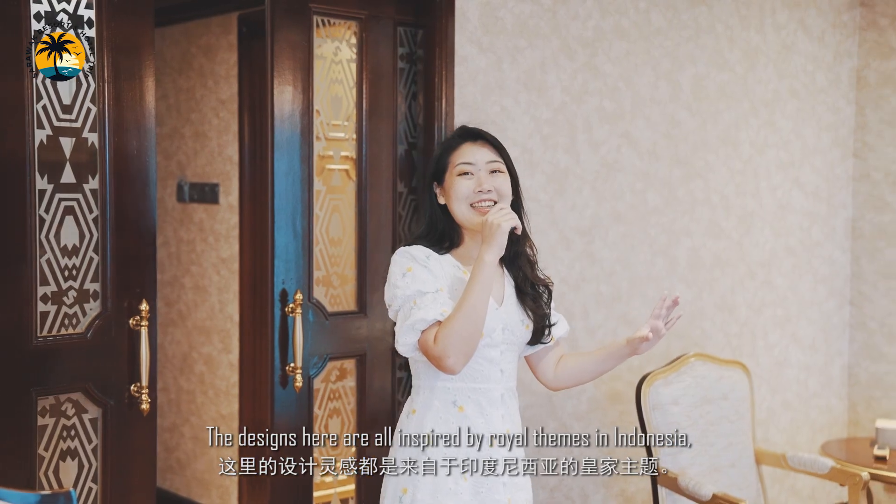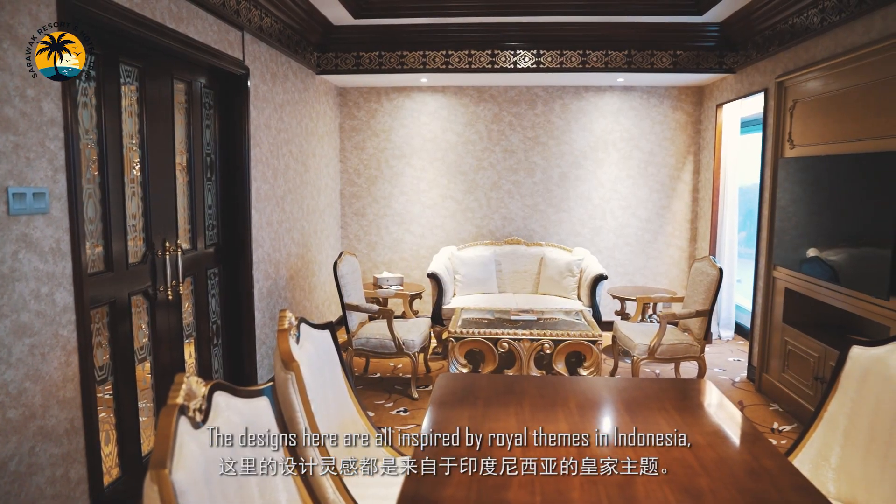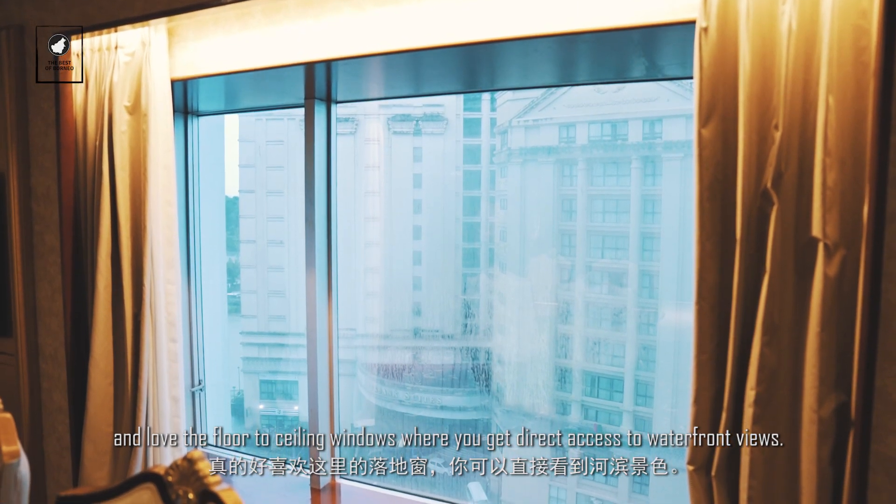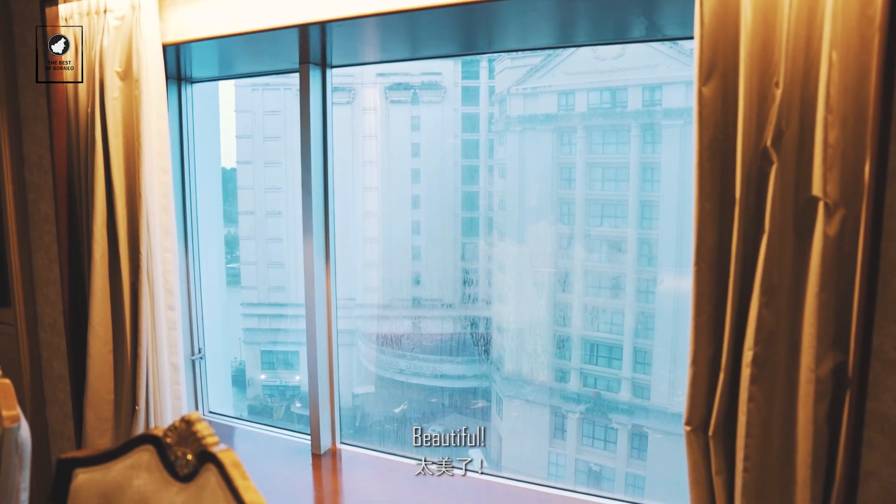The designs here are all inspired by royal themes in Indonesia. I love the floor-to-ceiling windows where you get direct access to waterfront views. Beautiful!